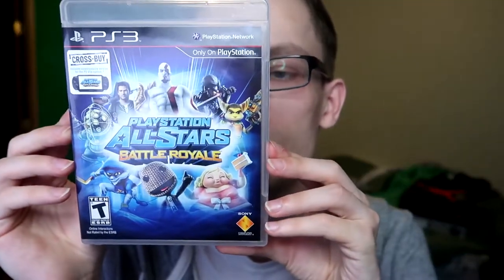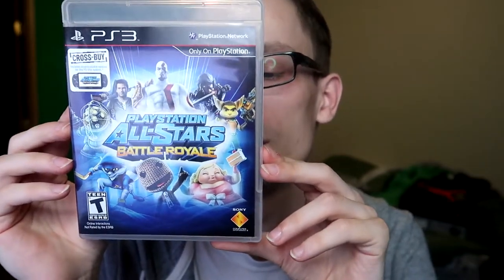Ni No Kuni: Wrath of the White Witch — I'm not into JRPGs at all, but this game just sounded so promising and I still have yet to play it. I think there's a second one coming out on PS4, so I'm wondering if they're gonna remaster this on PS4. I kind of hope so I can record it for my YouTube channel and experience it with you guys. But if not, I feel like I just need to play this before the second one comes out.